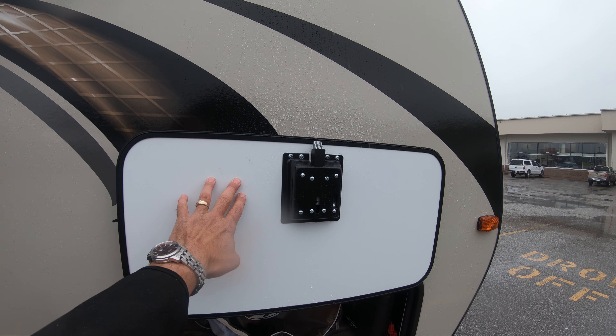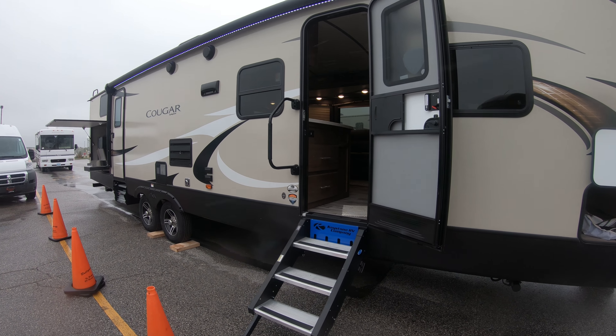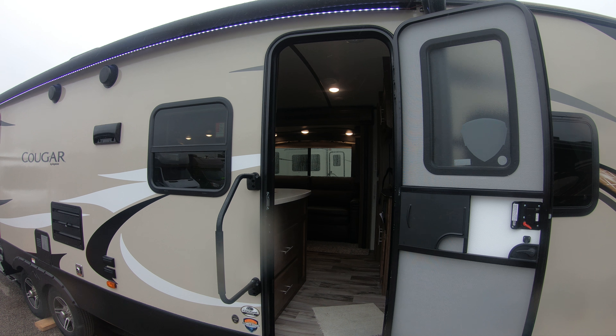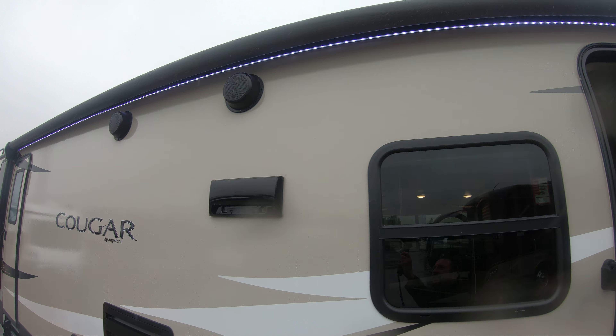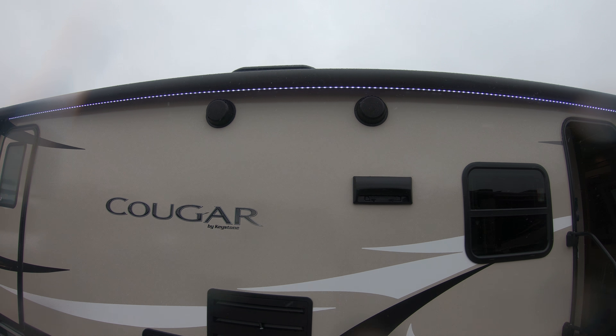The doors are held up with a magnet, which is nice. Here are the upgraded aluminum steps — nice and sturdy. LED lit awning to light up your patio at night. Outside speakers for blaring your classic rock at the campground.